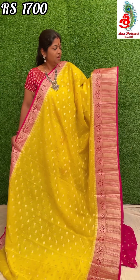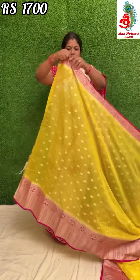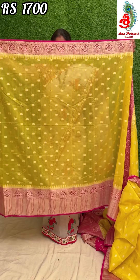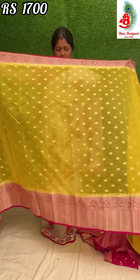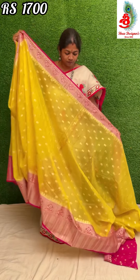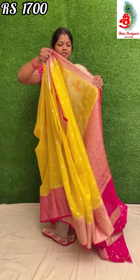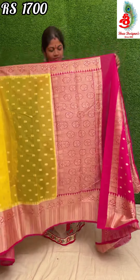I will show the saree completely from the beginning. The border continues nicely. In the middle there are nice small small buta. The bottom border is 8 inches — the bottom border is 8 inches. It's a very lightweight saree. The saree's pallu has a nice pink contrast.